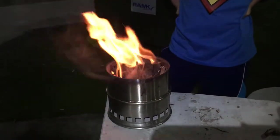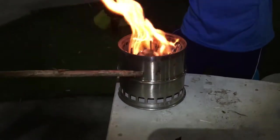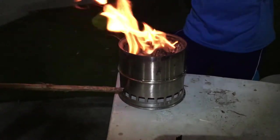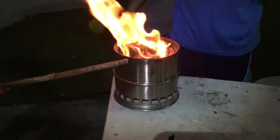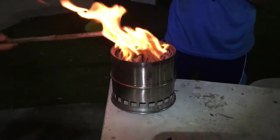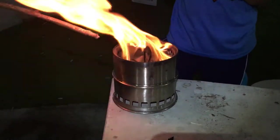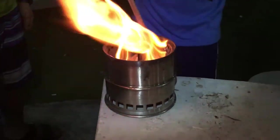How does that come about? What's the science behind it? This is a double-wall design, so the cool air here will rush up and enter from here. Because of the heat inside, you get a second burn. If you look inside, it's not really burning underneath — there's just a lot of heat.